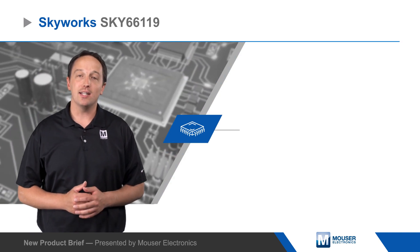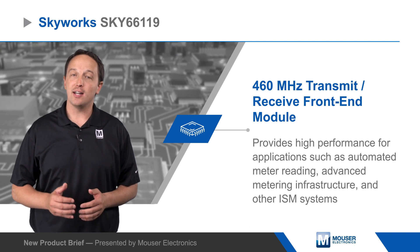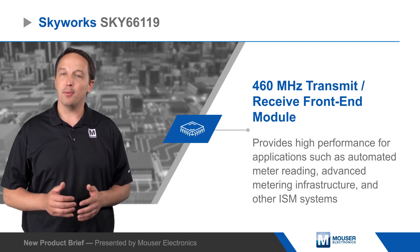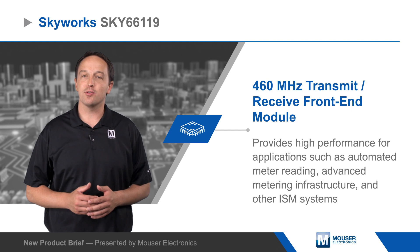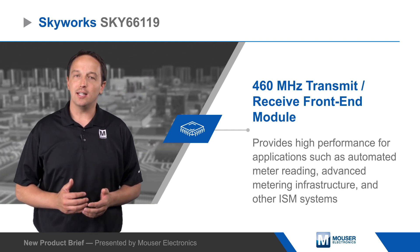Skyworks SKY66119 is a 460 megahertz transmit/receive front-end module that provides high performance and a simpler design for applications such as automated meter reading, advanced metering infrastructure, and other ISM systems.